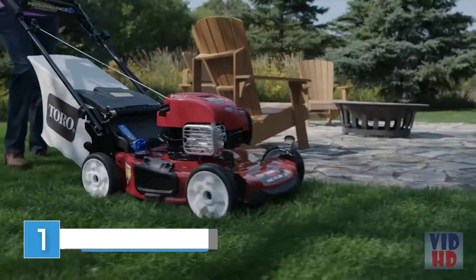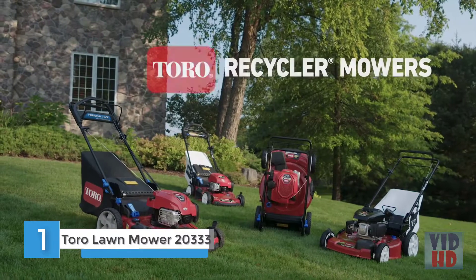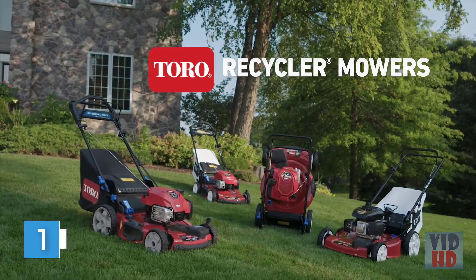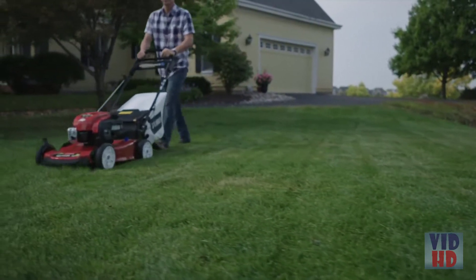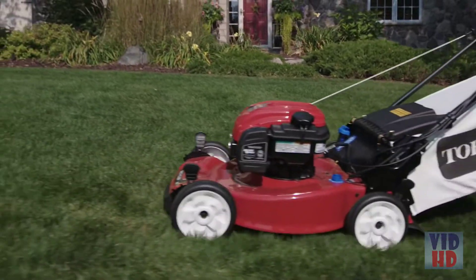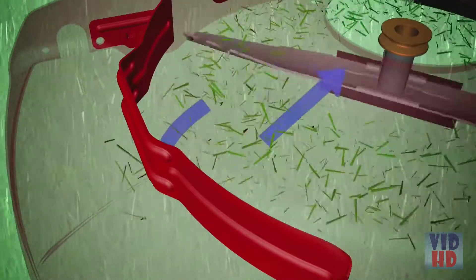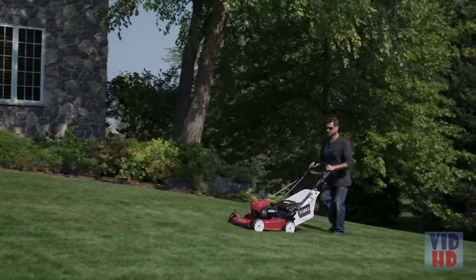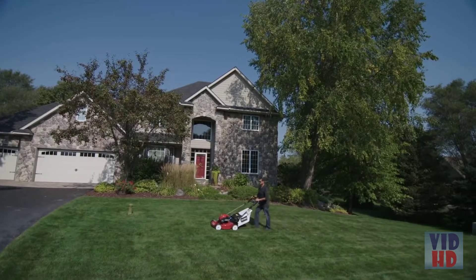When it comes to finding the perfect lawn mower, there are a lot of things to consider. That's why Toro makes a recycler mower to handle just about anything you need. Most important is the quality of cut. Toro's recycler cutting system has a unique front-throw chamber and an atomic blade that lifts, suspends, and recuts clippings into a fine mulch, recycling nutrients back into your grass for a healthy, lush-looking lawn.